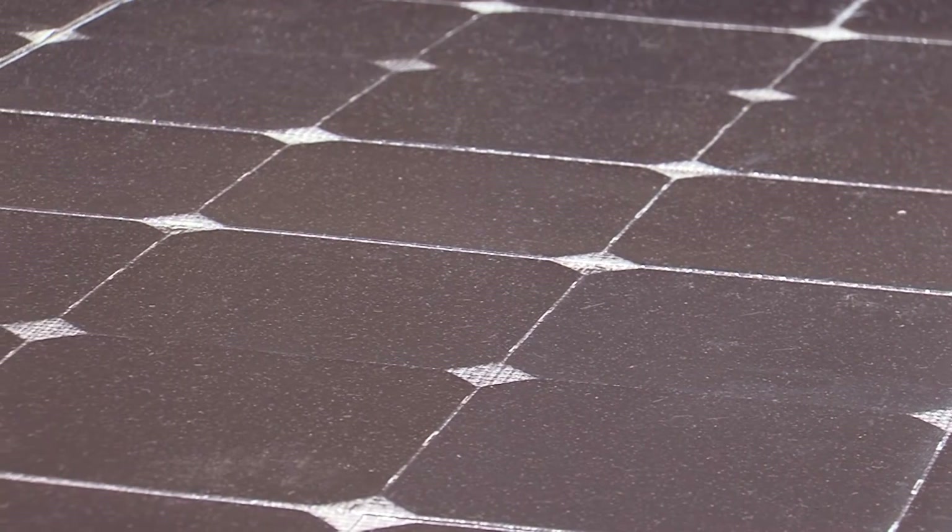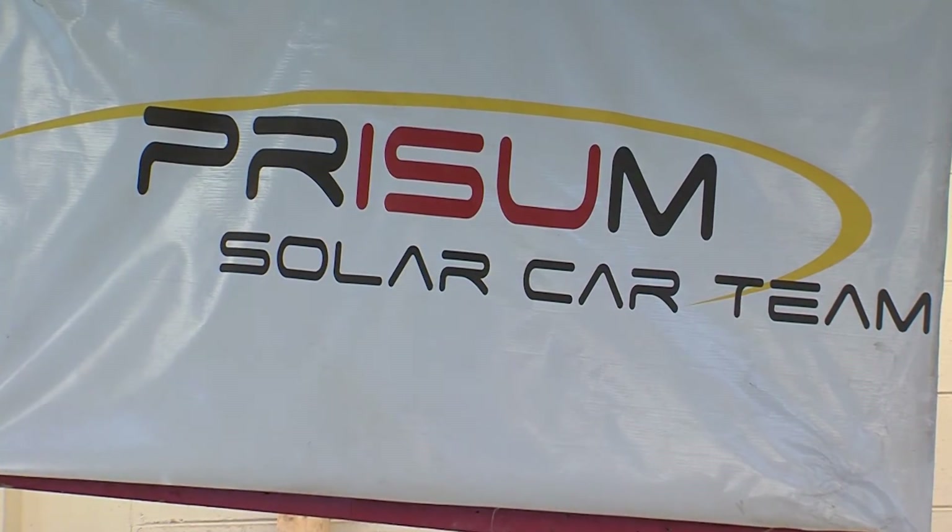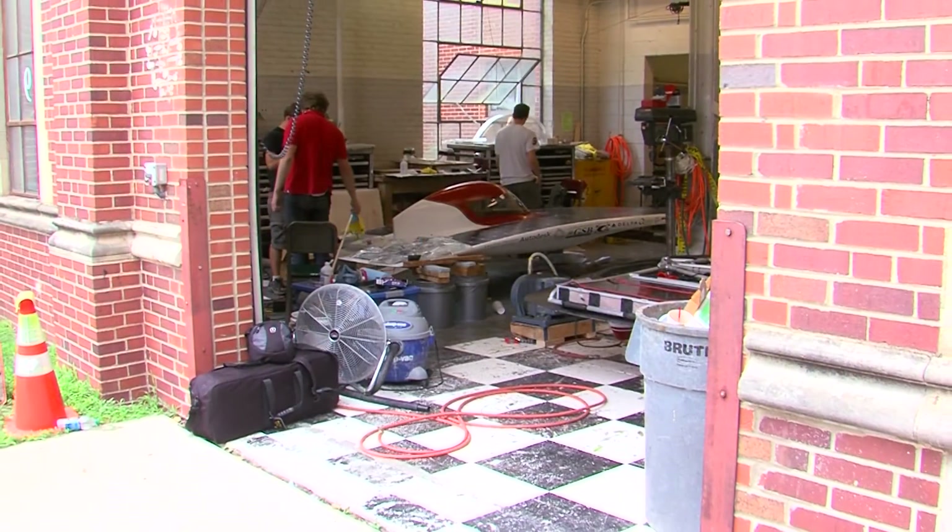As the car nears completion, Team Prism sets their sights on their next goal. Of course I hope to win. It's a lot of fun, a lot of good experience.